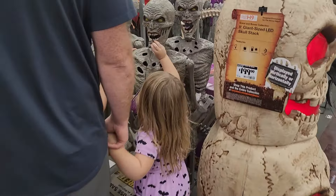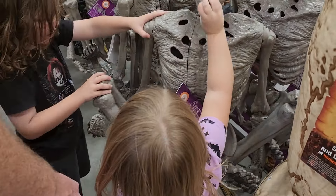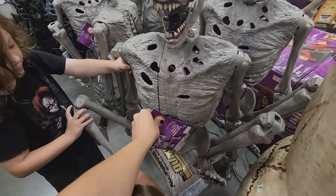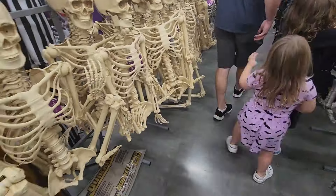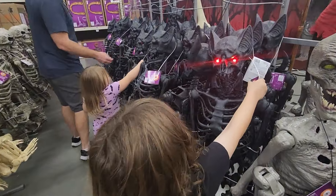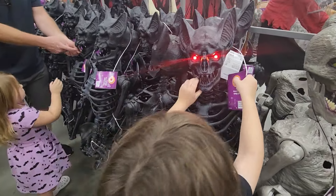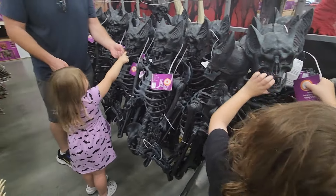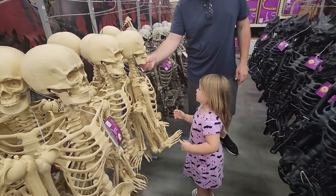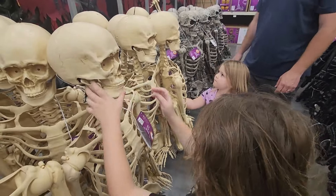Oh, that one's cool. Don't break him. What does he do? His legs might take off. Can you just take this one? Hello! Hi. It's like a Mr. Skeleton cat.